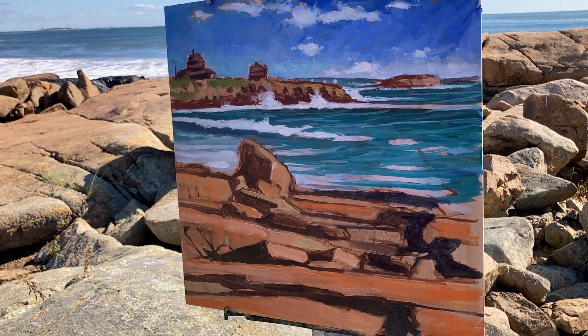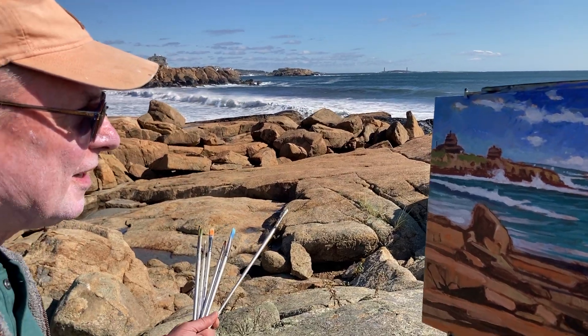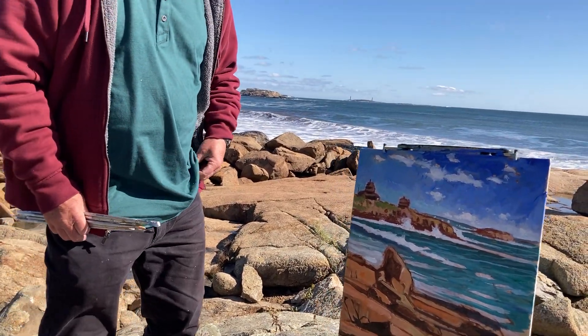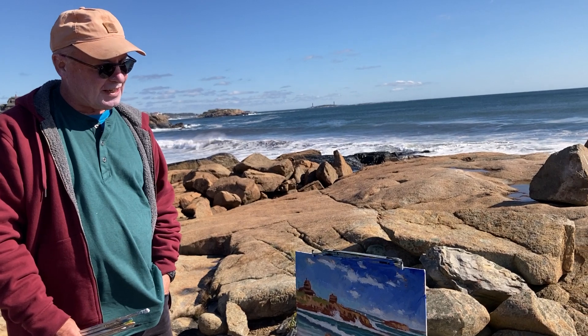The clouds are always changing too. There were no clouds when I came here, but now there's a nice group of clouds back there. So I'm going to jump here — this is my 18 by 18 painting of the rocks here at Gloucester, Massachusetts, on Cape Ann.